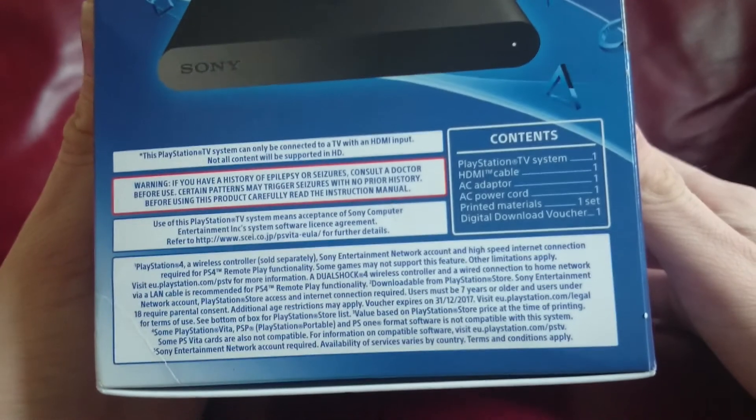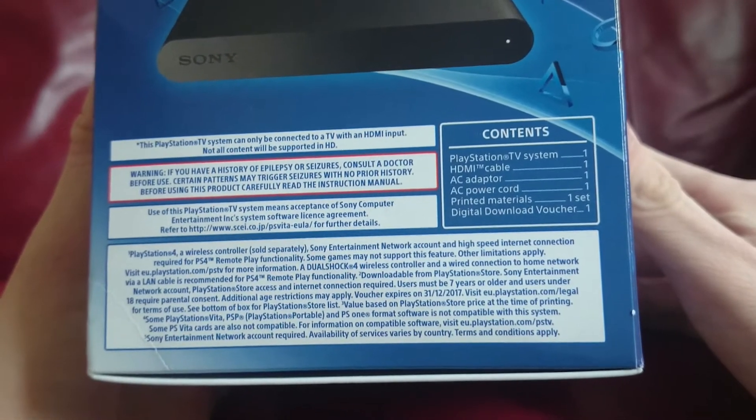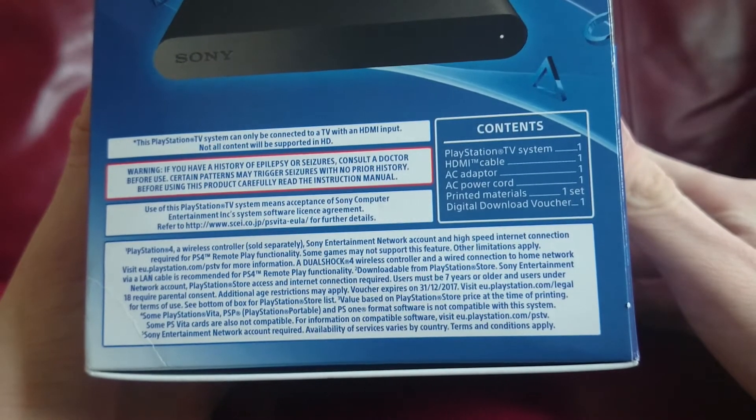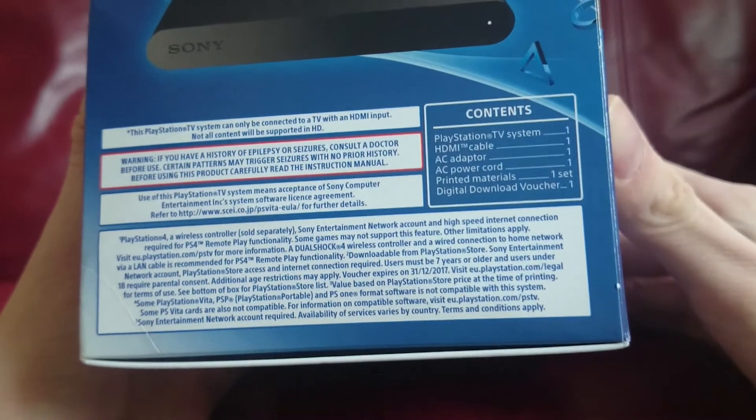This is the basic version — there is a version where you get a DualShock 3 controller as well. In the box you get the PlayStation TV system, an HDMI cable, AC adapter, AC power cord, printed materials, and a digital download voucher.